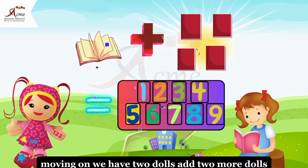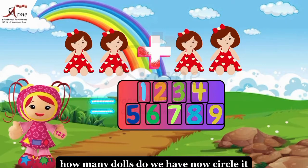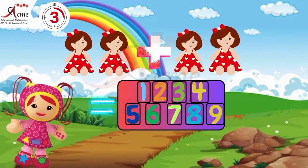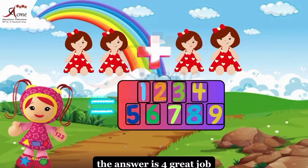Moving on, we have two dolls. Add two more dolls. How many dolls do we have now? Circle it. The answer is four. Great job.